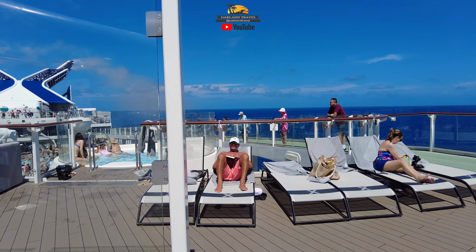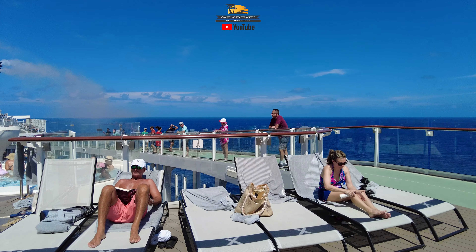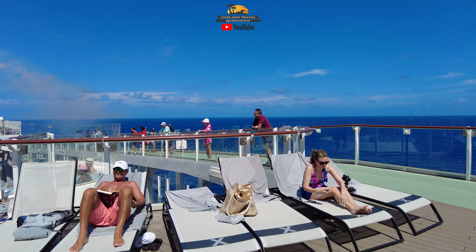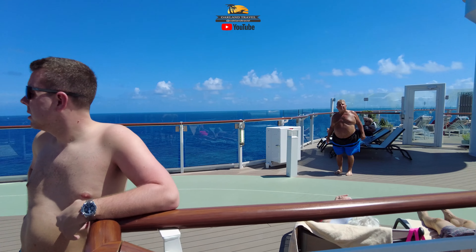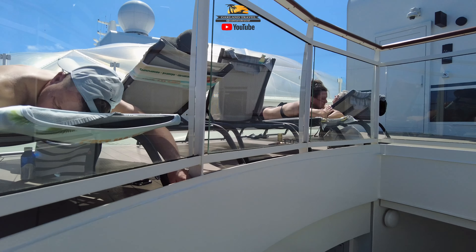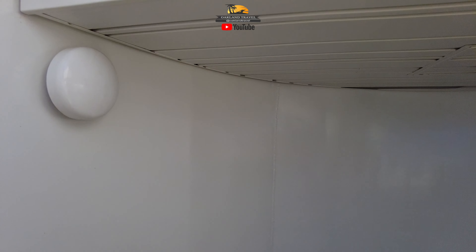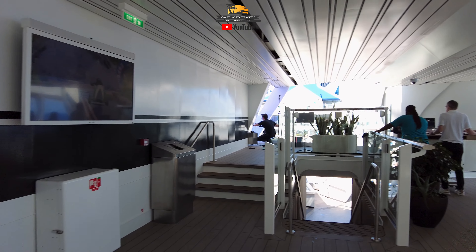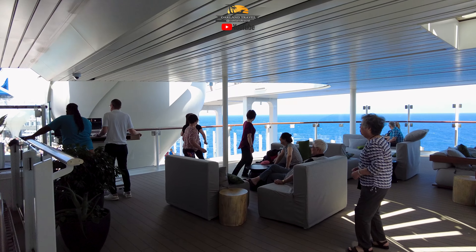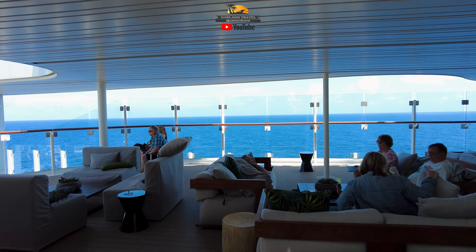Right now the cruise director is leading a little dance class down there by the pool, so you might hear that activity in the background. As we go down this little set of stairs from Deck 16, you get down to this little area — there's one on both sides. You got a little bit of seating over here, and you can see some people dancing, following along with what's going on down on the pool deck.